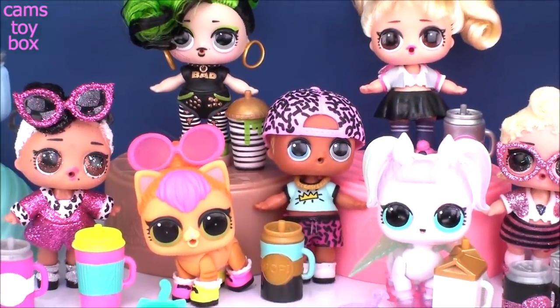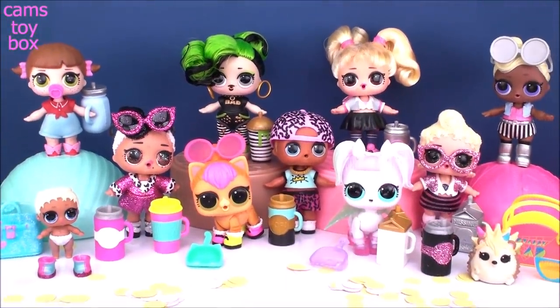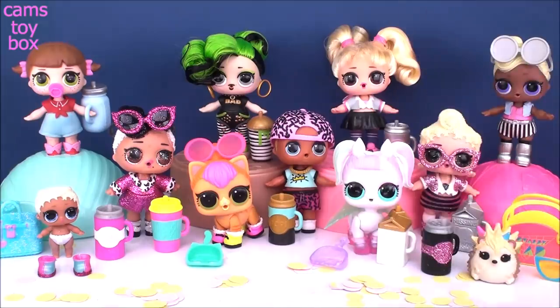I just have to tell you guys that I love how this looks when all these awesome LOL dolls and pets and little sisters are all out in front of me. It just makes me so super happy to have all these dolls. We got some really great ones today, guys. Thanks so much for hanging out with me and checking them out. Be sure to give a big thumbs up if you love LOL surprises, don't forget to come back and subscribe to see lots more toys and surprises every single day here on Cam's Toy Box. I'll see you guys real soon. Thanks for watching!